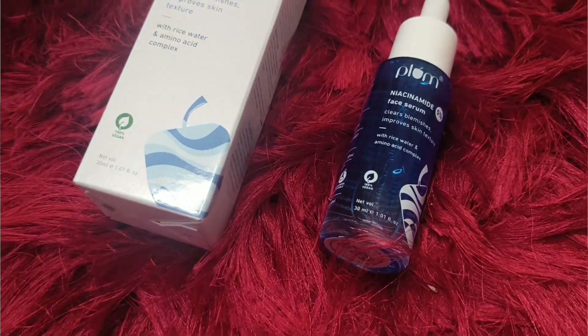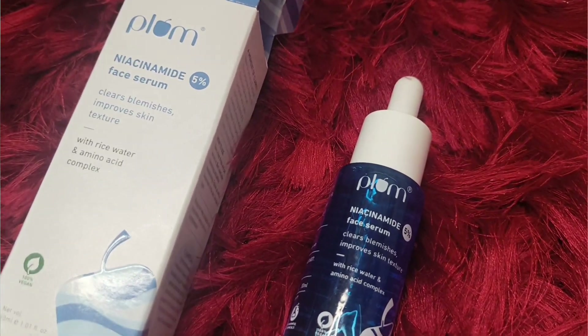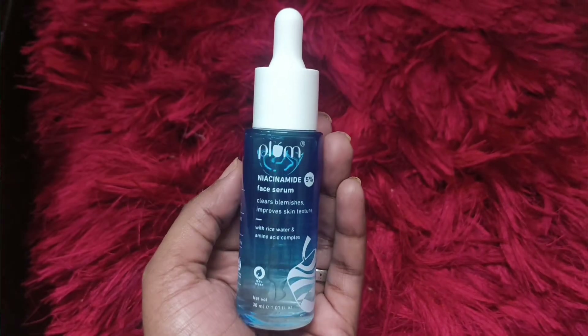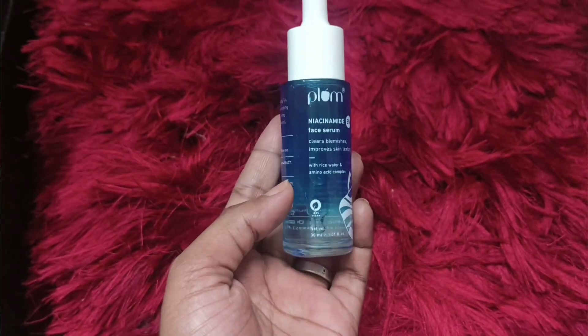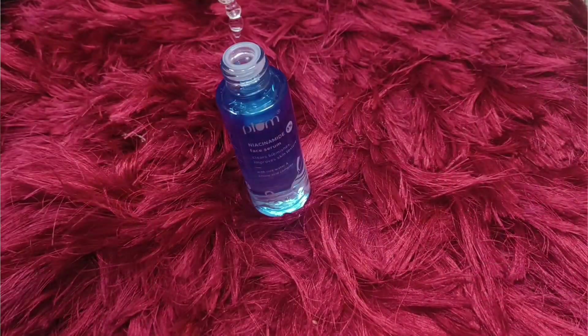This video will be a mini review of all three products. Let me start with the Plum Niacinamide Face Serum. The packaging is very amazing. On the packaging you can find details: it is the Plum Niacinamide 5% Face Serum, which clears blemishes and improves skin texture with rice water and amino acid complex.